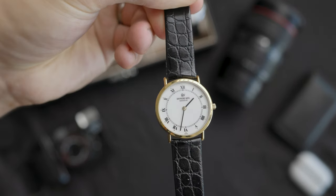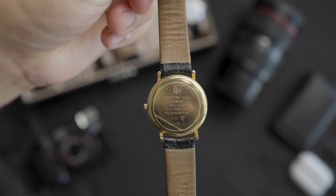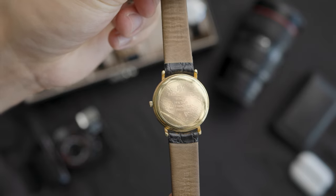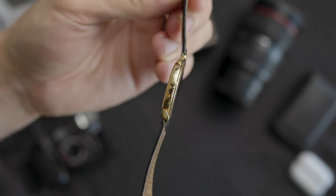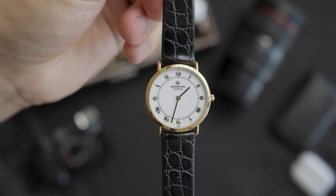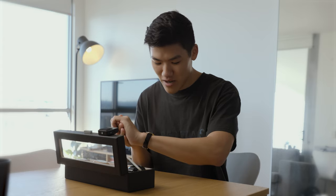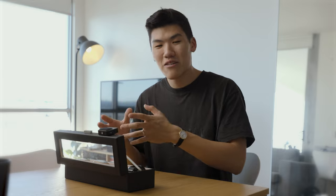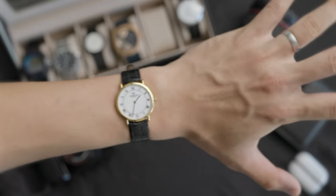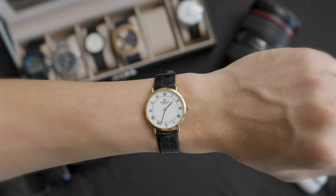Moving on to watch number five — this is my Raymond Weil, and it actually wasn't originally mine. This was a gift from my mom's dad, my grandfather, and it was gifted to my dad on his wedding day. It has now been passed on to me as I just got married, and I really like it because it has a bit of history from our family. It's such a really nice little dress watch to have in the collection, and it's definitely different from all my other pieces.